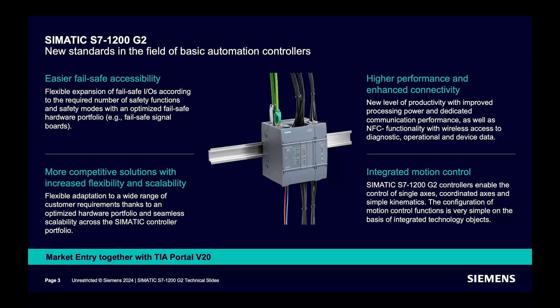What are the key features of the S7-1200 G2? As a new generation, it has higher performance. Failsafe accessibility of the controller has improved. Signal boards are now available in the portfolio. Technology functionality is now integrated with the controller, making motion control easier than before. NFC functionality is integrated, which helps with diagnostics, operational tasks, and accessing device data more easily.